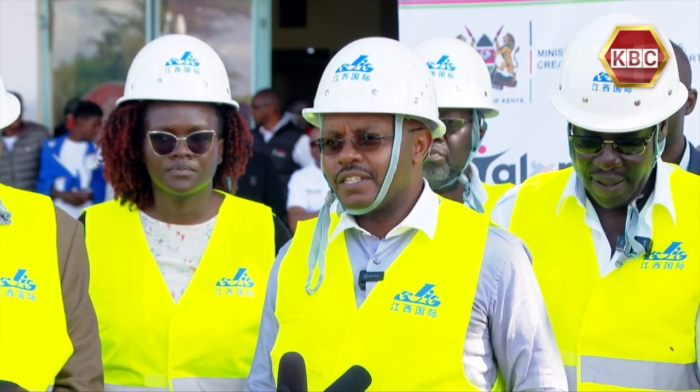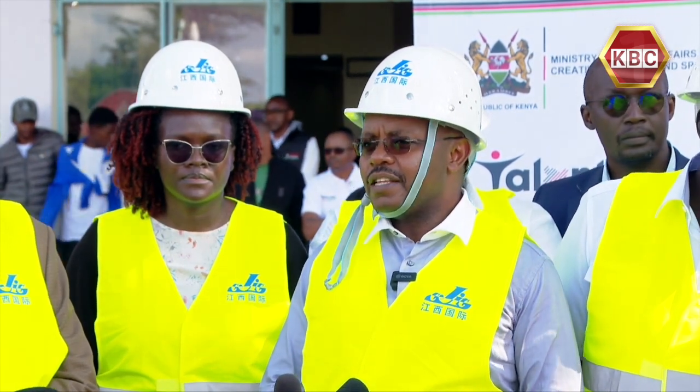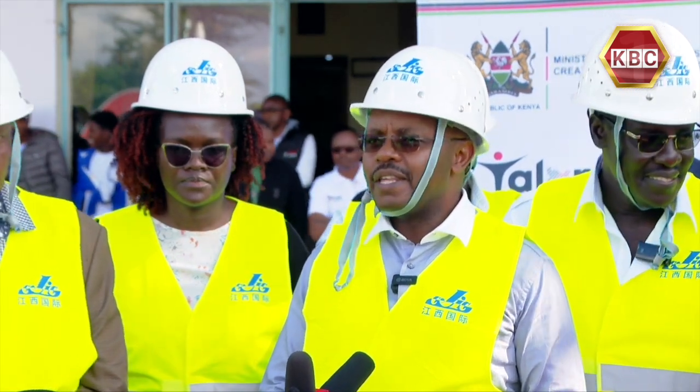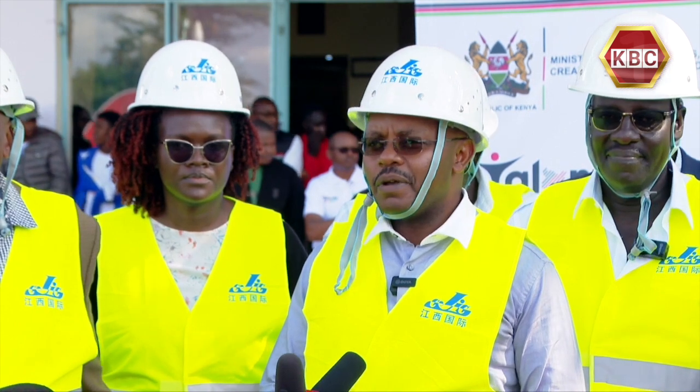From the Ministry of Defense, we will be supervising this project. I want to commit to the country that this work will be done within one year, within budget, and to the highest standards ever. I'm committing that on behalf of the Ministry of Defense and KDF.